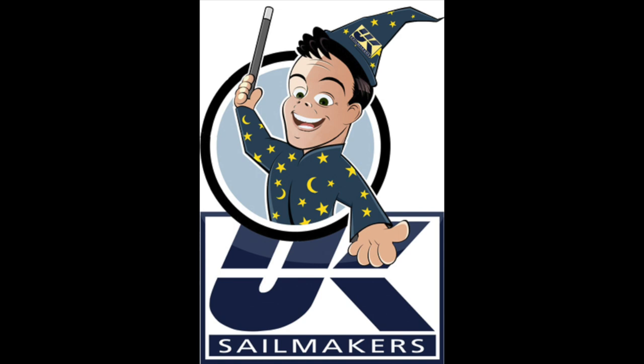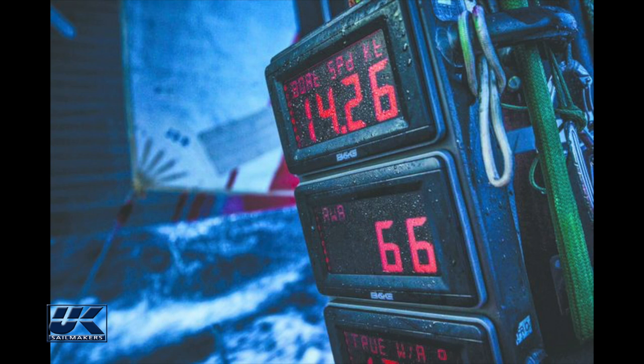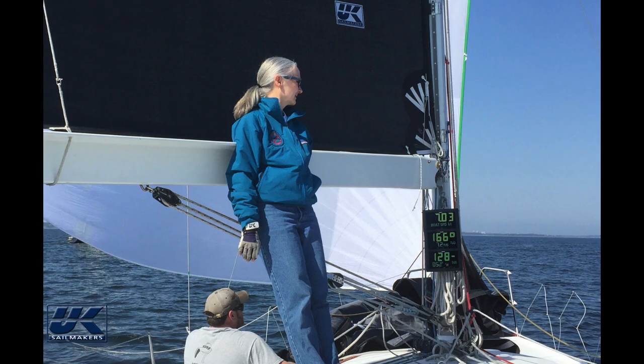Tricks of the trade by UK Sailmakers — instruments that never lie. Electronic instruments are a great tool, but to get good information they have to be well calibrated, and you need to know when to use a grain of salt to interpret the data.